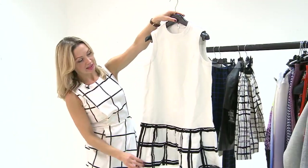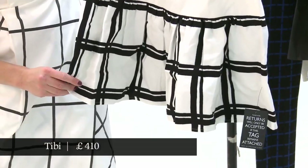This is a dress by Tibby, which is a label they sell on Net-A-Porter, which I think is really pretty.